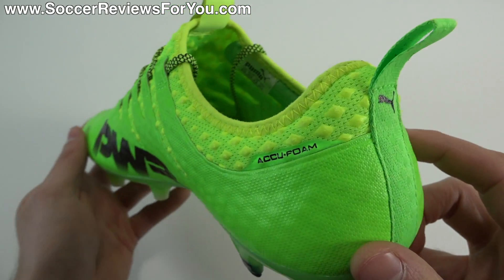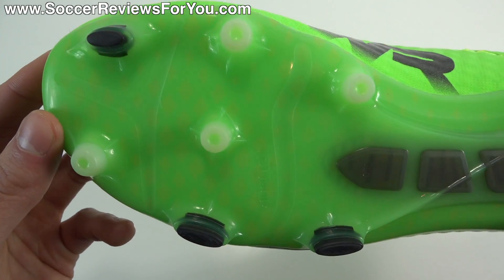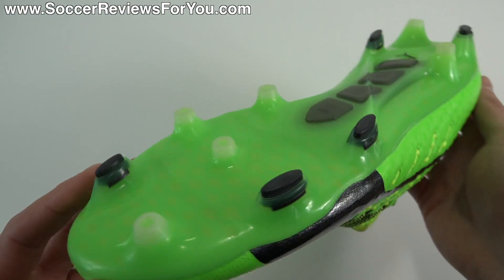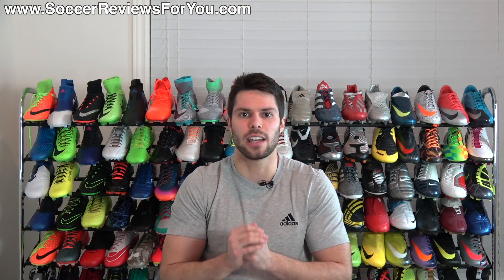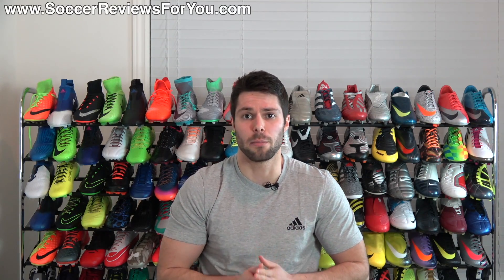Not only is the Evopower Vigor 1 really comfortable, but I think the top-end Evopower models — be it the 1, the 1.2, or 1.3 — could all fall into this category as well, just being very comfortable shoes out of the box with not a lot to break in and super flexible construction. That's my reasoning for that particular pick.